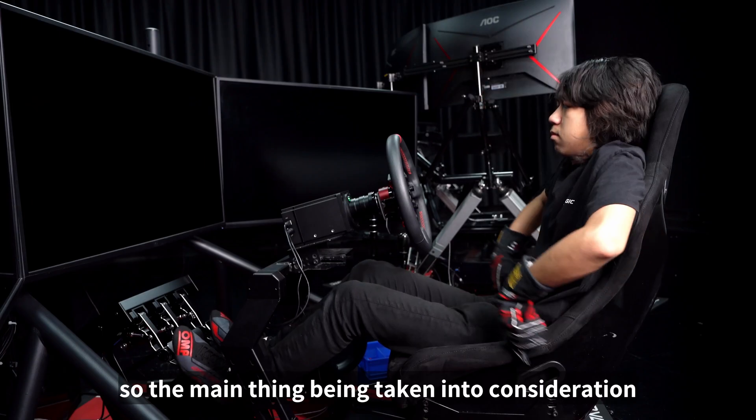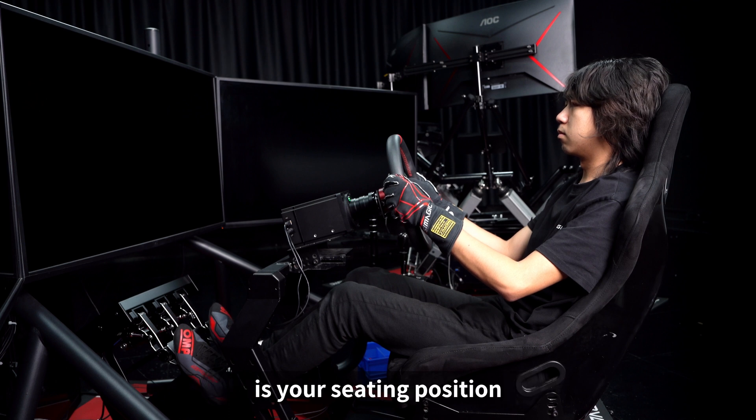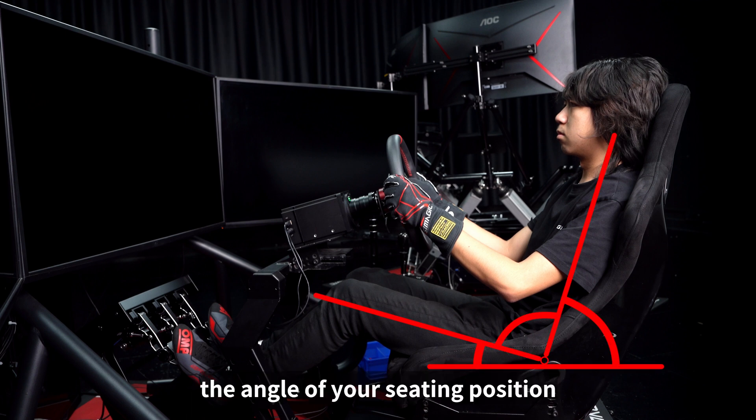So the main thing being taken into consideration of an ergonomic design for a pedal is your seating position, and that includes a few elements: the angle of your seating position,